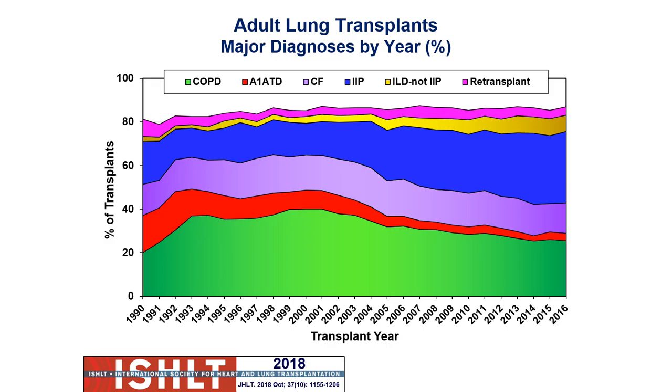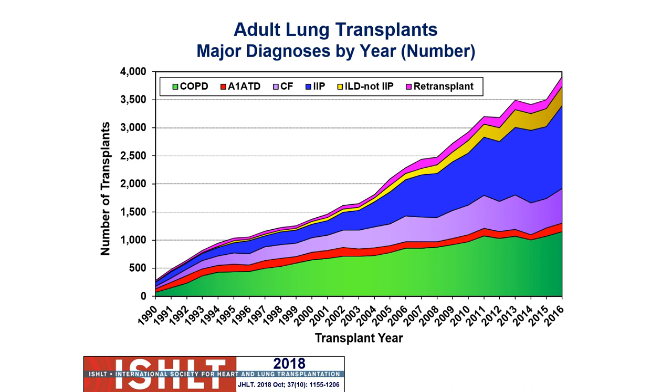Looking at trends over time: the percentage breakdowns of who's getting a lung transplant show that COPD has stayed stable around 30%. We're seeing a higher percentage now looking at pulmonary fibrotic conditions. This is global data, so it's not exactly the same as USA, but it gives a good understanding of overall trends and absolute numbers. The absolute numbers of COPD have increased, but IIPs are a little bit different — we're seeing more and more of these being done.